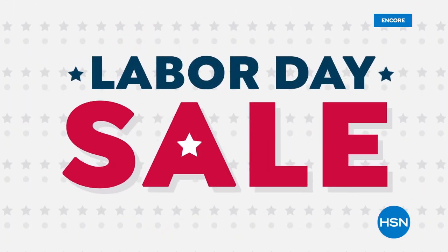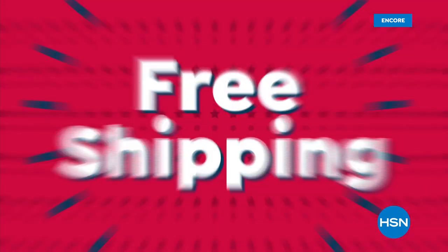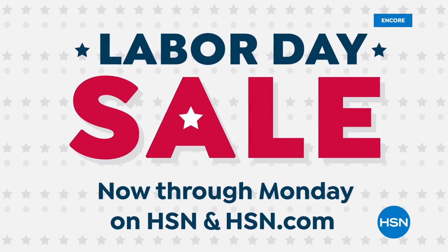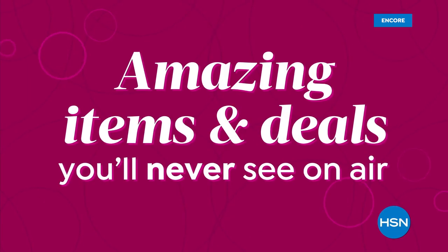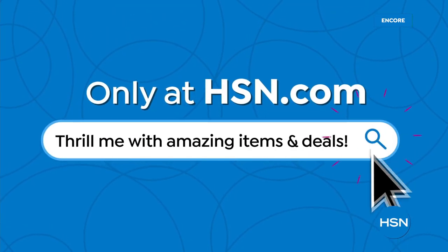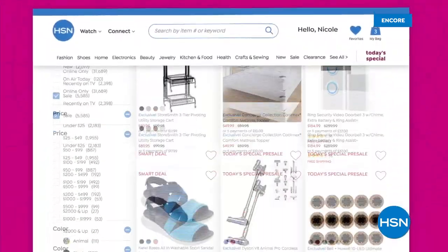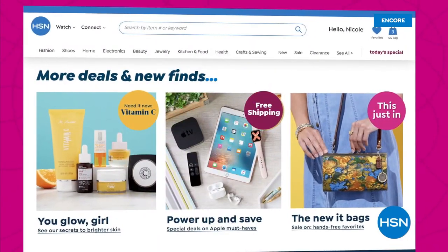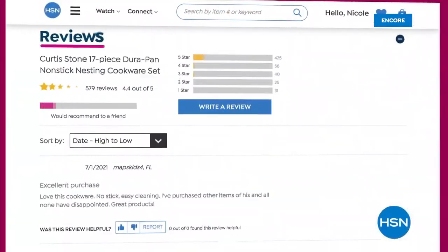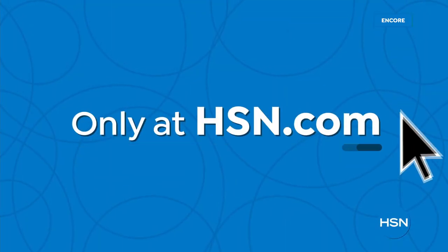HSN's Labor Day sale is here and we're celebrating with five FlexPay on everything. Get sale prices on your favorite items and top brands, plus free shipping on clearance orders of $75 or more. It's HSN's Labor Day sale now through Monday. Did you know we have amazing items and deals you'll never see on air? You'll only find them at hsn.com — top brands, exclusive names and bundles, plus thousands of products all the time. With hundreds of videos and customer reviews, we make it easy to shop smart.